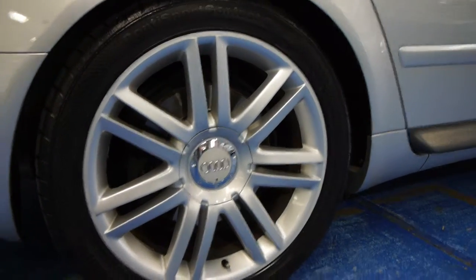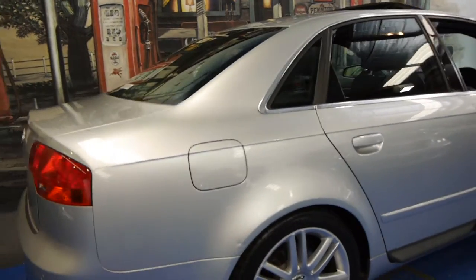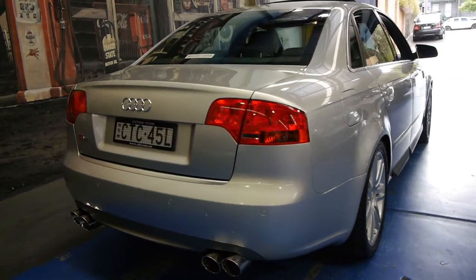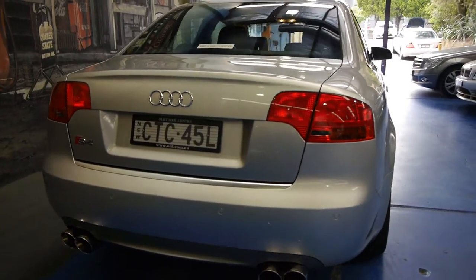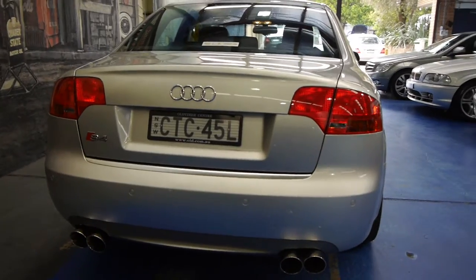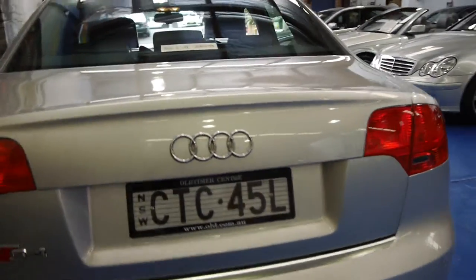The alloy wheels seem to be in very good condition and it's running on Continental tyres. Being an S4 it comes with basically everything including front and rear parking sensors. It has had different mufflers put on the car, which still looks similar to the original quad exhaust — it just sounds a hell of a lot better.